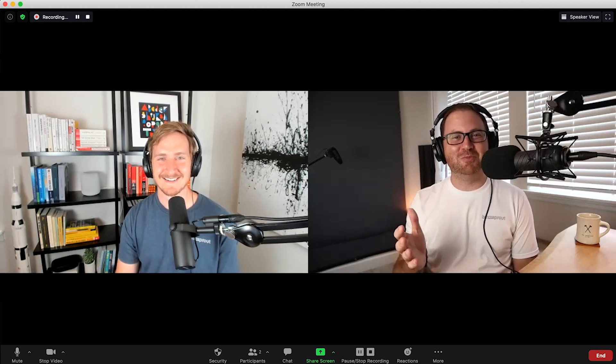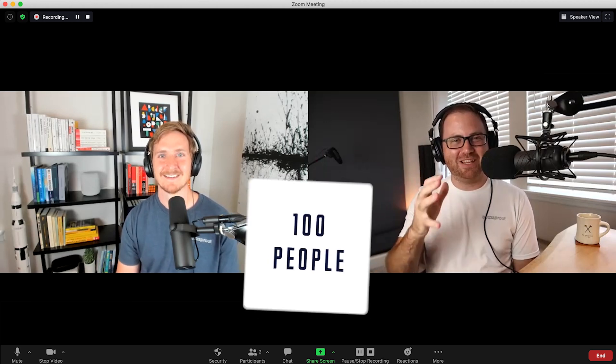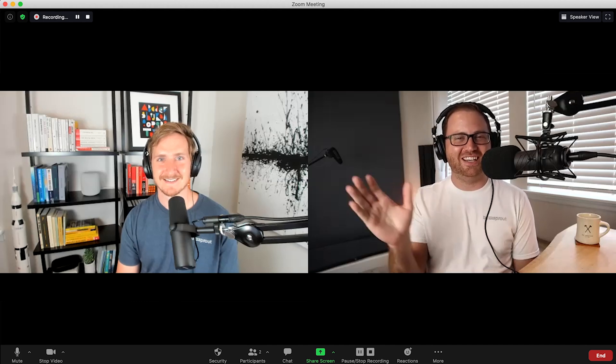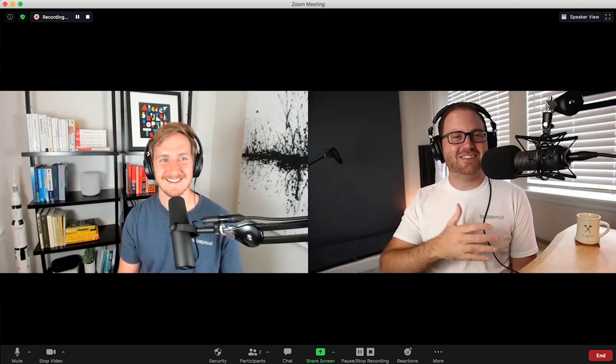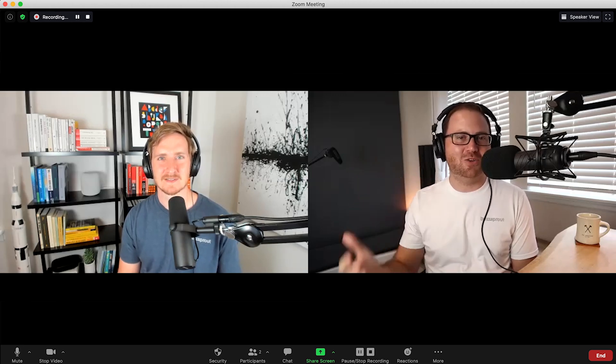One feature that you probably will not take full advantage of with Zoom is the ability to have a hundred people in the meeting at the same time. If that is you, then your first order of business is kicking 96 people off of your podcast so that you can actually hear what's going on. But it is also nice with Zoom that you're not really going to run into a limit on the number of people you can have on your show.